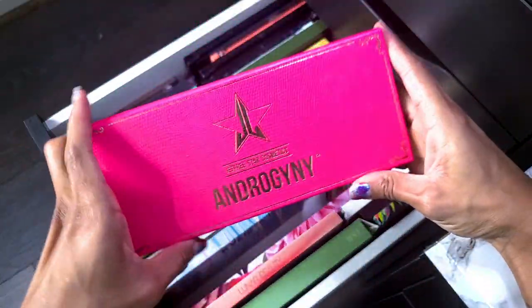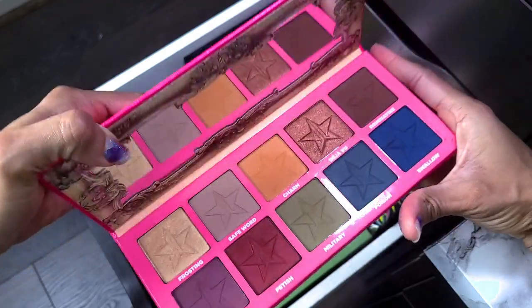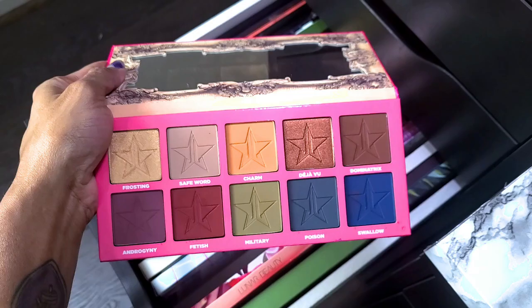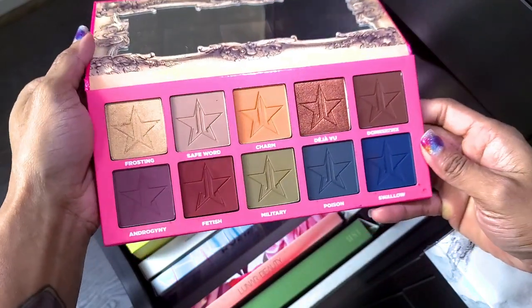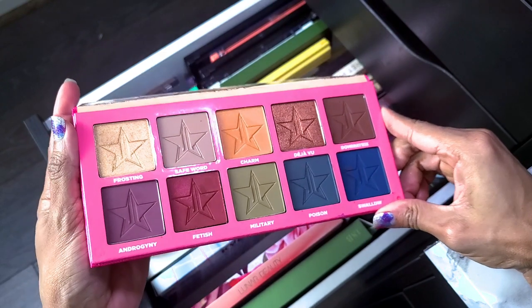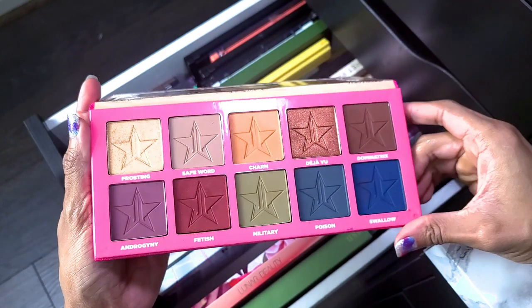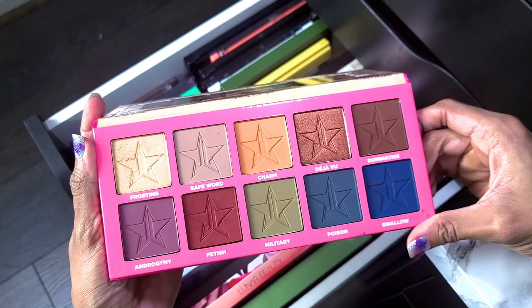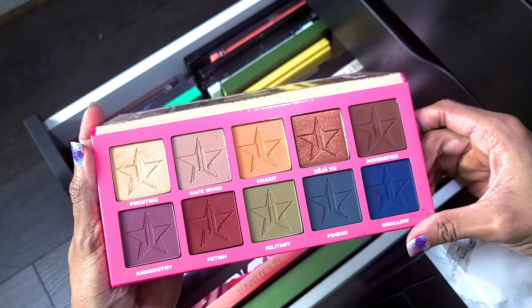Next is Jeffree Star Androgyny — this is my first Jeffree Star palette. I know it's not popular among a lot of people, but the reality is the formula was good and it was my first palette where I was like 'I'm willing to pay for that because I love the color story.' So I'm going to keep it.